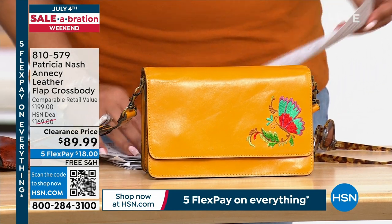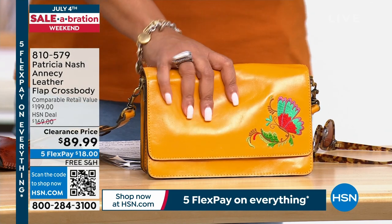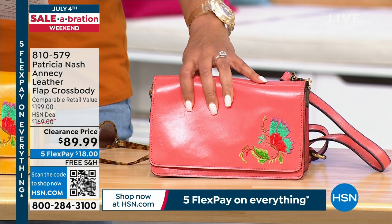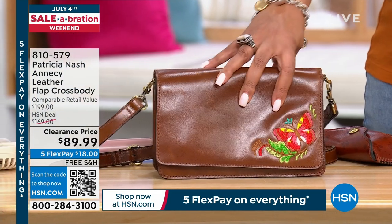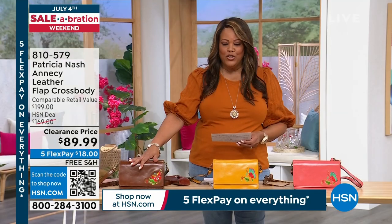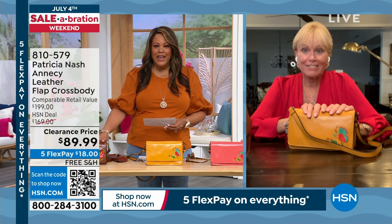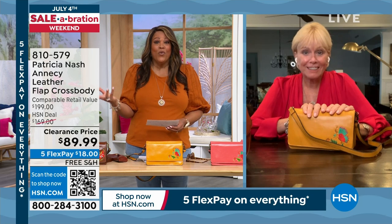Doesn't it look like the sunset? We also have it in coral — very popular for spring and summer. And then this beautiful cognac — that color goes with everything. For $89.99, this is a $200 retail value. Patricia notes it was previously sold for about $170, so for it to be under $90 is huge — that's 50% off retail, and it has embroidery. This is honestly a great bargain.